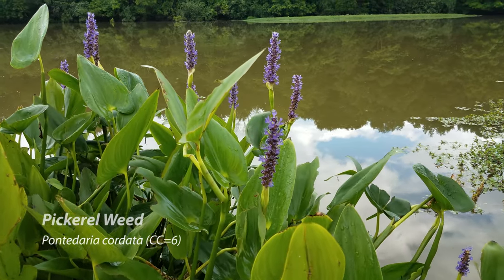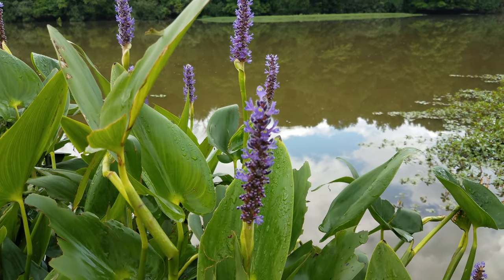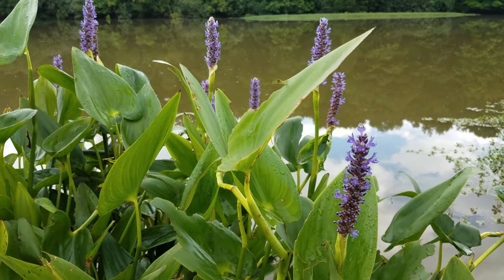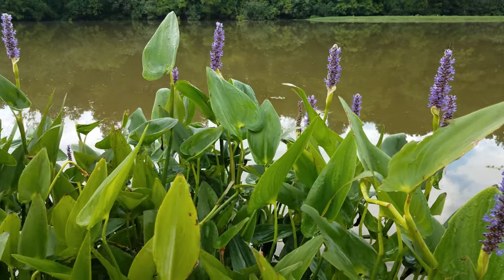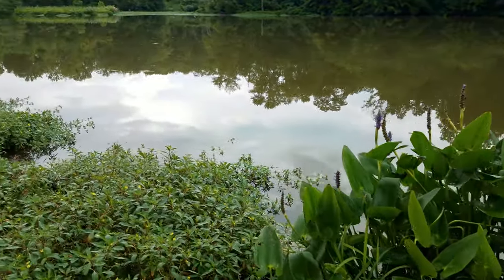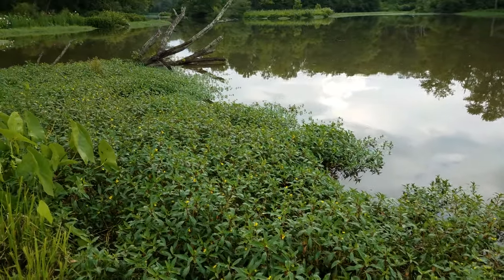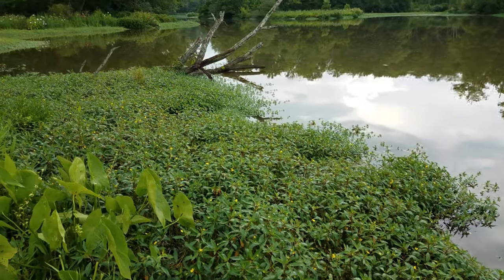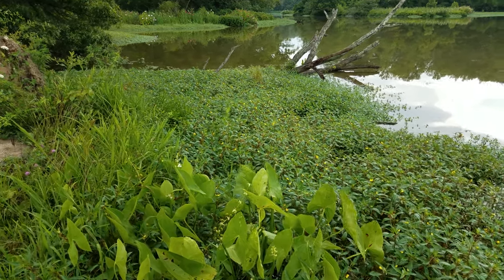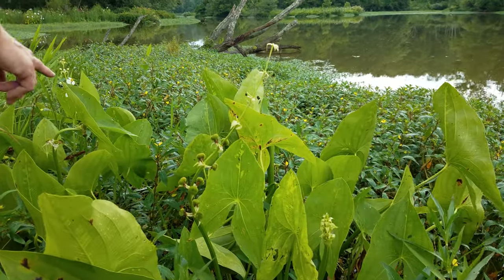Pickerel weed actually forms seeds that are edible — they're nut-like. You can eat them fresh, or you can roast them up. The small leaves of pickerel weed are also edible. Here's the broadleaf arrowhead bloom. You can see it's setting fruit here, and here it is in bloom.